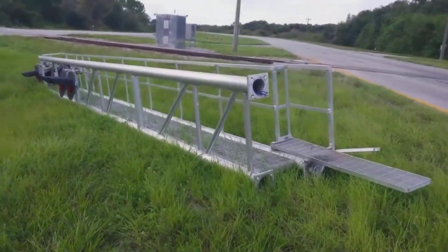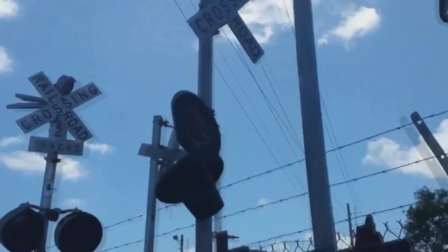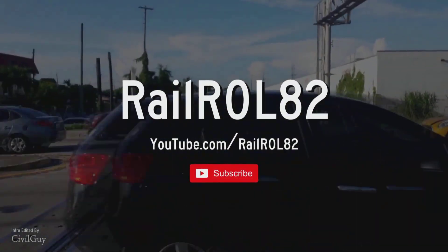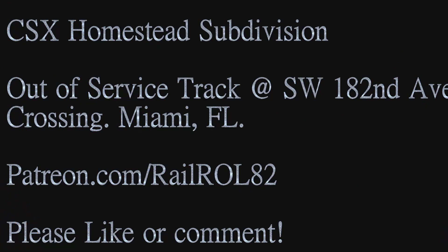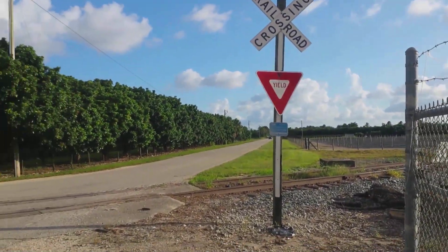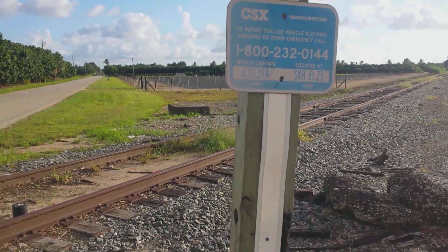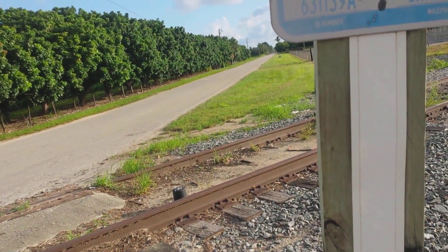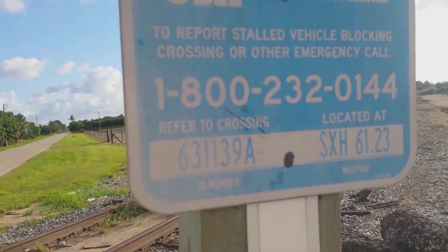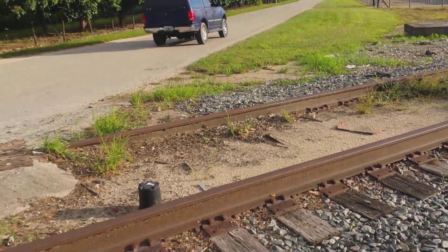Welcome ladies and gentlemen, your humble servant and railroad archaeologist here at the CSX Homestead subdivision. We're going to continue our track tour today. I'm over here at the crossing on 187th Avenue, and this is the crossing information emergency contact. This track is officially out of service, and features 1967 rail.